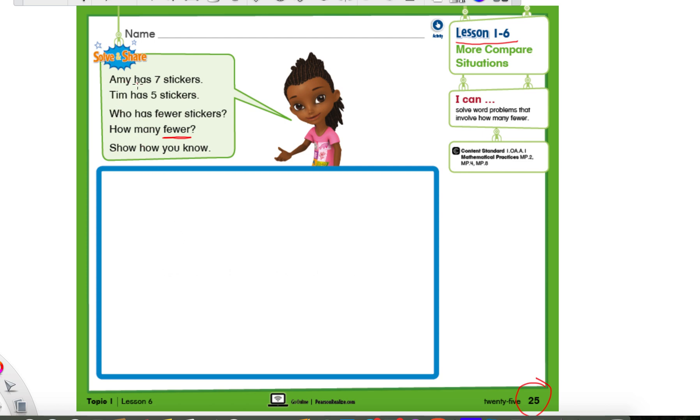We're going to read this and we are going to stop every time we hear an important number. Amy has seven stickers — I heard a pretty important number and it's seven, so I'm going to circle it. Tim has five stickers — I heard five, that's also pretty special, I'm going to circle it. I'm circling these numbers because this is the information they're giving us, so we're going to have to use these numbers. We are not going to ignore them. We have to use the number seven and five.